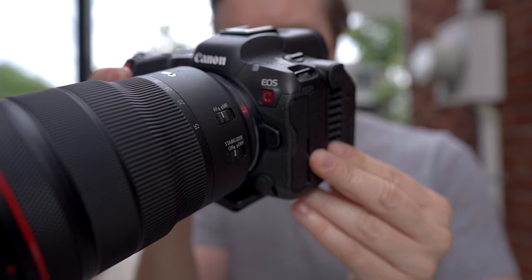Hi guys, what you are looking at right now is the Canon R5C — well, you're looking at me being shot by the Canon R5C. And I will admit it, when this camera first came out, I was one of those people who said, I don't get it. Why did they even make this camera? But now I have used it for about a month and I get it. Let's talk about it.